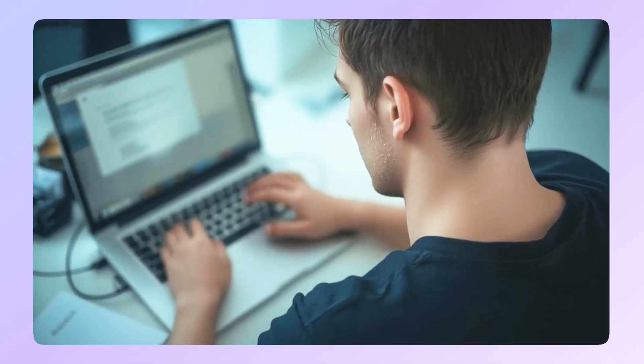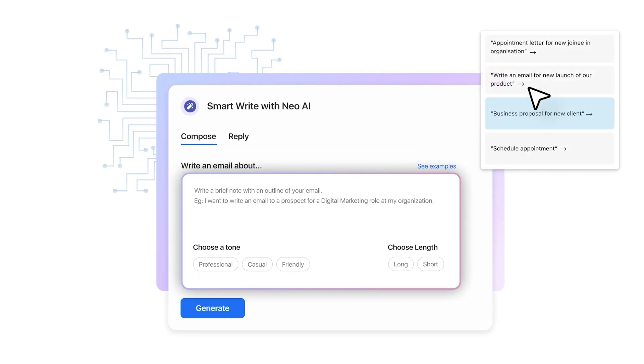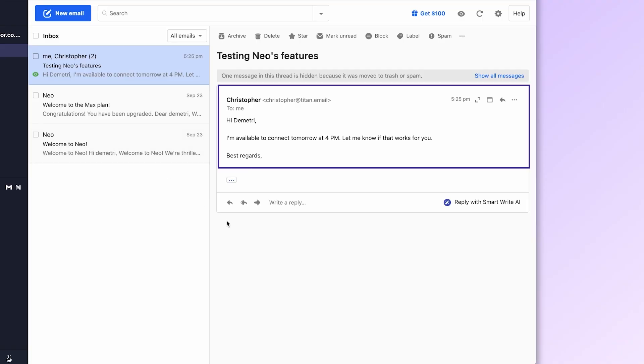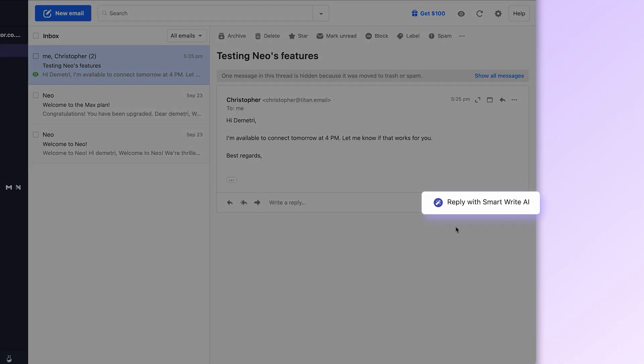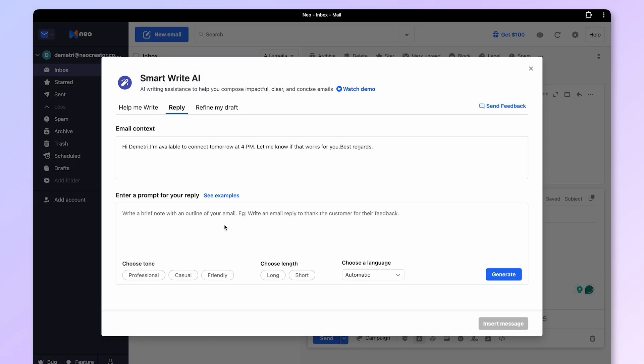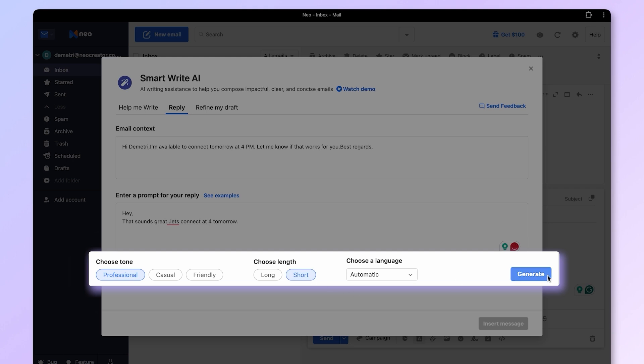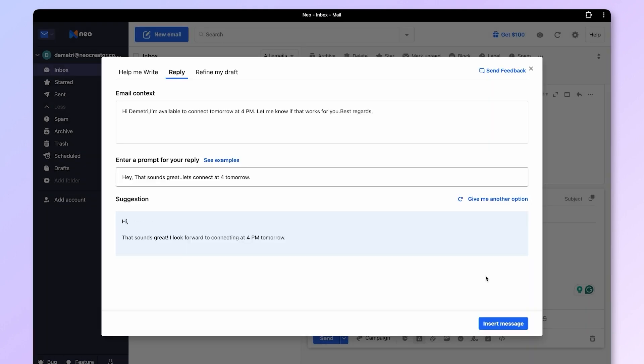Okay, confession — writing polished emails is not my favorite thing. Tone, grammar — it slows me down. But with the Smart Write button, I just type a prompt and Neo drafts the email for me. It's like having a personal copywriter built into your inbox. Let's test it out: respond to this email saying I am free to connect tomorrow at 4 PM. I'll click Professional and Short — and that's it, the email is drafted.